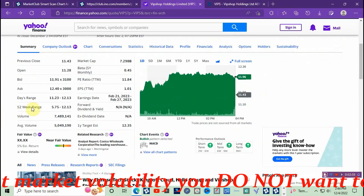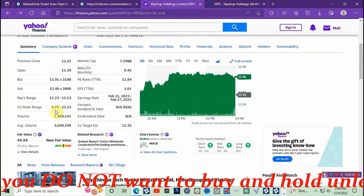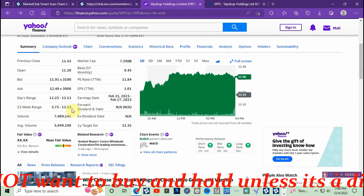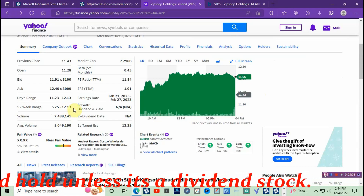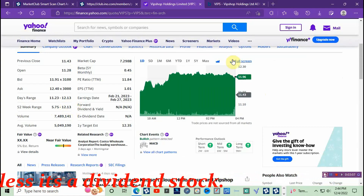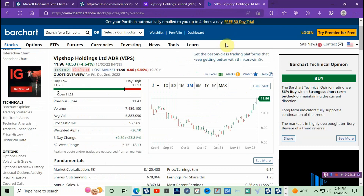Going back, the 52-week range is five dollars and seventy-five cents to twelve dollars and thirteen cents. Let's go ahead and take a look at what Bar Chart has to say — Bar Chart gives it a buy signal.